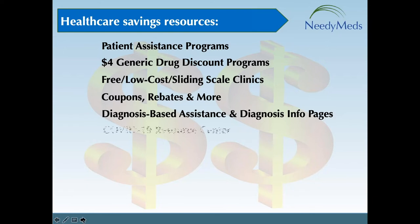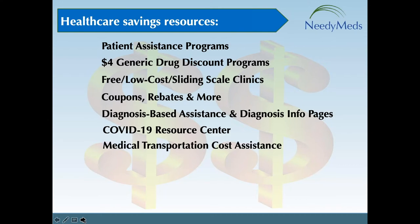We also added the COVID-19 Resource Center, which is full of programs for those experiencing financial hardships and struggling with healthcare expenses due to COVID-19. And look for a program that can help with medically related transportation expenses under the medical transportation category — because getting to and from a doctor's office or specialized facility can cause its own financial burden.